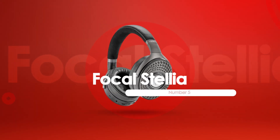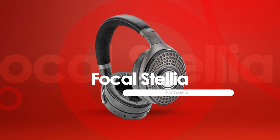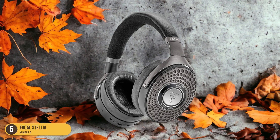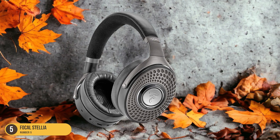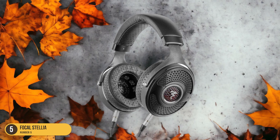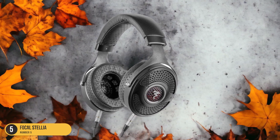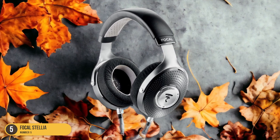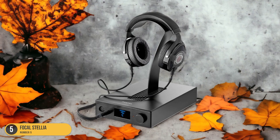At number 5, we have the Focal Stellia, best for commuters. When it comes to closed-back headphones ideal for commuters, the Focal Stellia stands out as the top choice for those who seek unparalleled sound quality and comfort on the go. These luxurious headphones offer a high-end listening experience with a build quality that's unmatched. The leather and aluminum design exude sophistication, although they can be a bit heavy for extended wear. Despite their weight, the plush padding ensures comfort during long listening sessions.